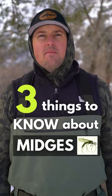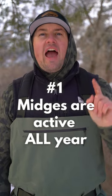Three things to know about fly fishing with midges. Number one, they're active year round, even during the winter.